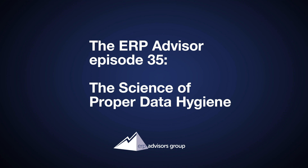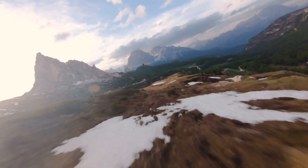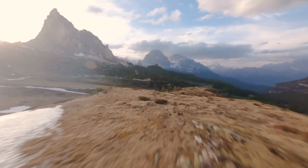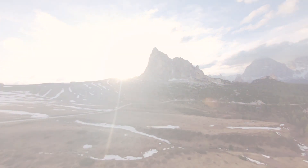This is the ERP Advisor. Today's episode: the science of proper data hygiene. Sean Wendell is our speaker for today. Sean is the founder and managing principal of ERP Advisors Group based in Denver, Colorado. On today's call, Sean will discuss the science behind proper data hygiene and the best way to approach a data migration project.